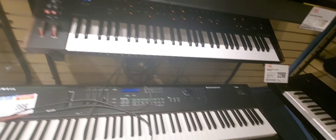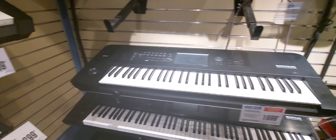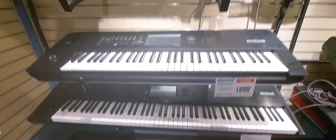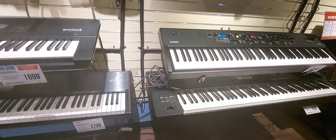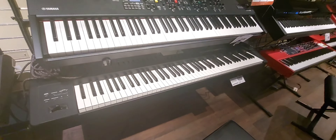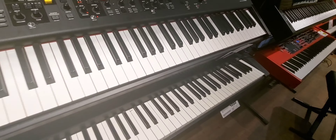A Kurzweil PC-88MX — I haven't seen a Kurzweil in person yet. A Roland Juno DS, Korg Nautilus — actually a new one; both of these are Nautilus. What is this? A Roland Phantom.